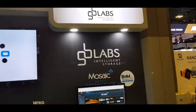Cam here at the Tectel booth at Broadcast Asia 2019, introducing Ben Pierce from GB Labs. Ben, what are you showing us here at Broadcast Asia?